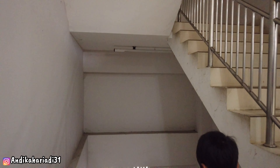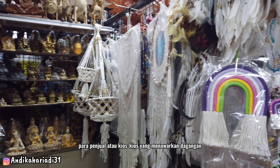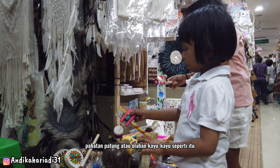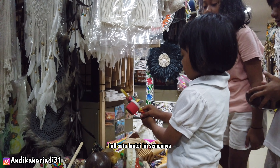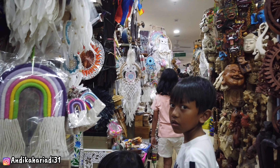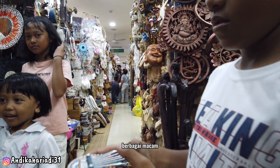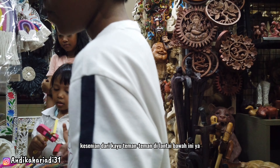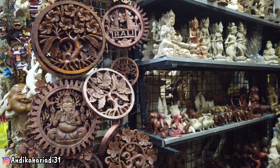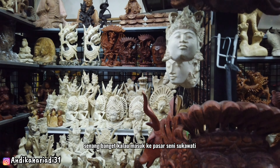Di basement ada para penjual atau kios yang menawarkan dagangan kesenian, mulai dari pahatan patung atau olahan kayu-kayu. Satu lantai penuh semuanya dagangan seperti ini — jual kerajinan khas Bali, patung-patung, ukiran-ukiran, dan berbagai macam kesenian dari kayu. Bagi para pecinta kesenian Bali atau ukiran kayu, pasti berasa senang banget masuk ke area ini.